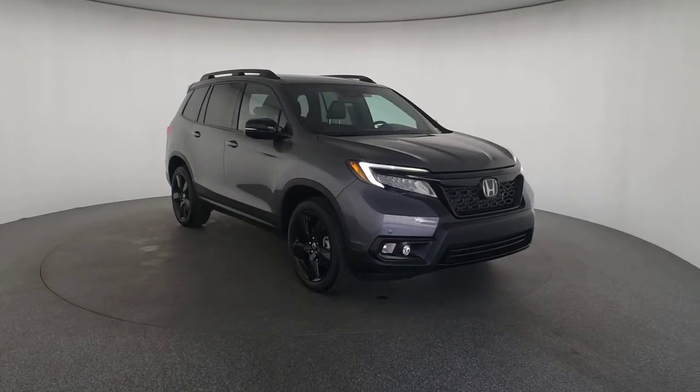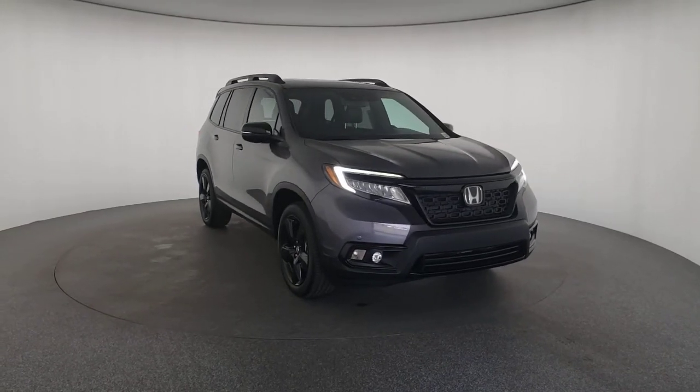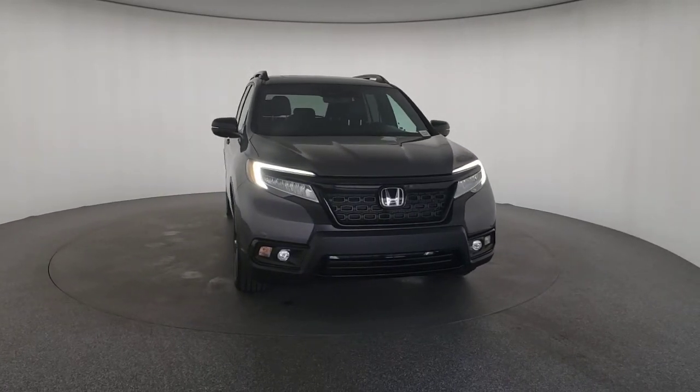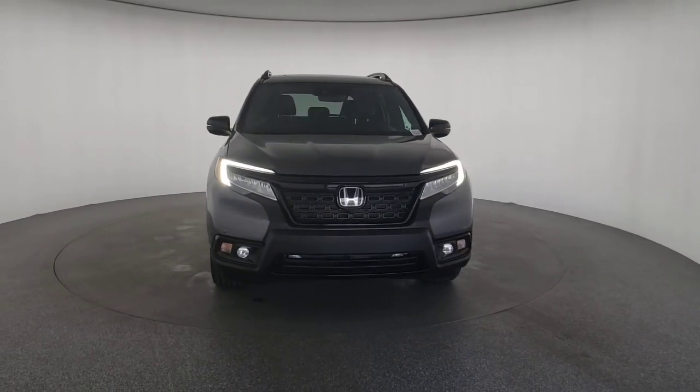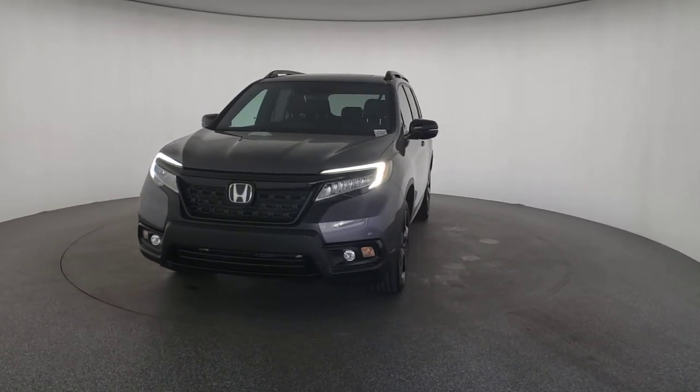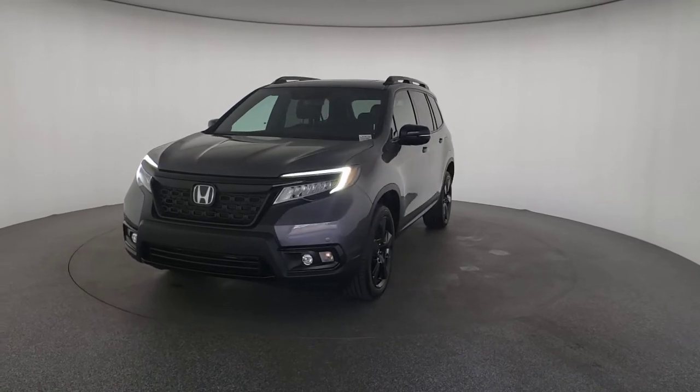Looking for your dream car? It could be the 2019 Honda Passport. This vehicle still has fewer than 10,000 miles on the clock, so it won't last long. Presenting the Honda Passport, the mid-sized crossover with all the features you need to make your outdoor adventures fun and comfortable.